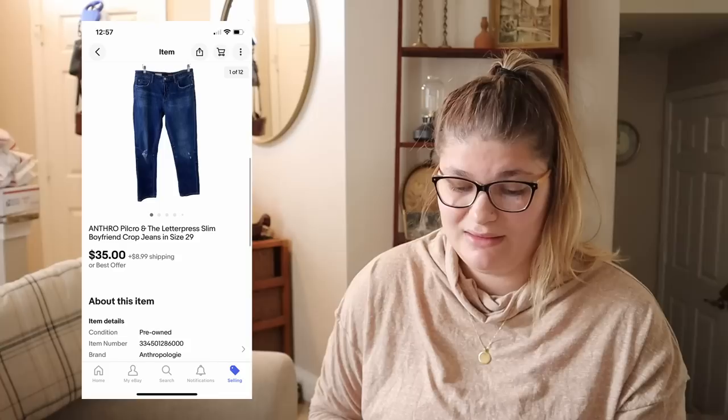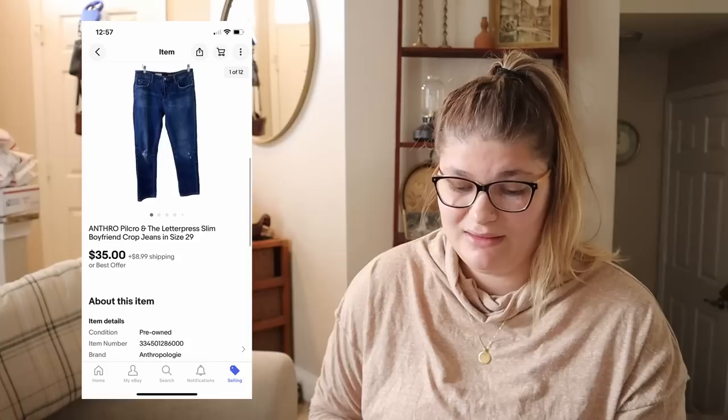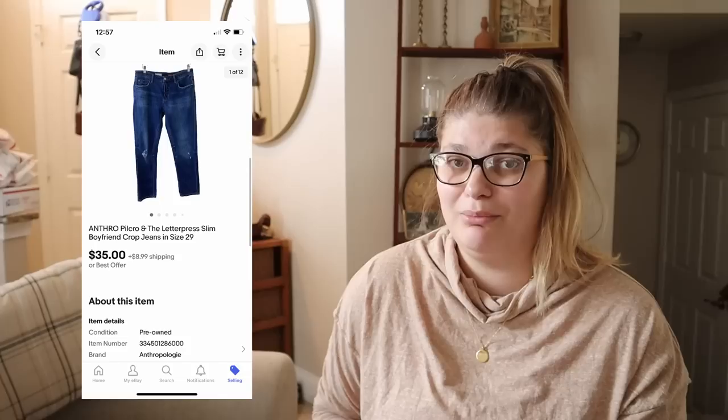The next eBay sale was this pair of Anthropologie Pilcro and the Letterpress jeans. These also sold via a promoted listing, and I hadn't switched my percentages down to 2% yet, so I'm not exactly sure how much I made. From selling for $35, I'm hoping I made at least $20 off those.